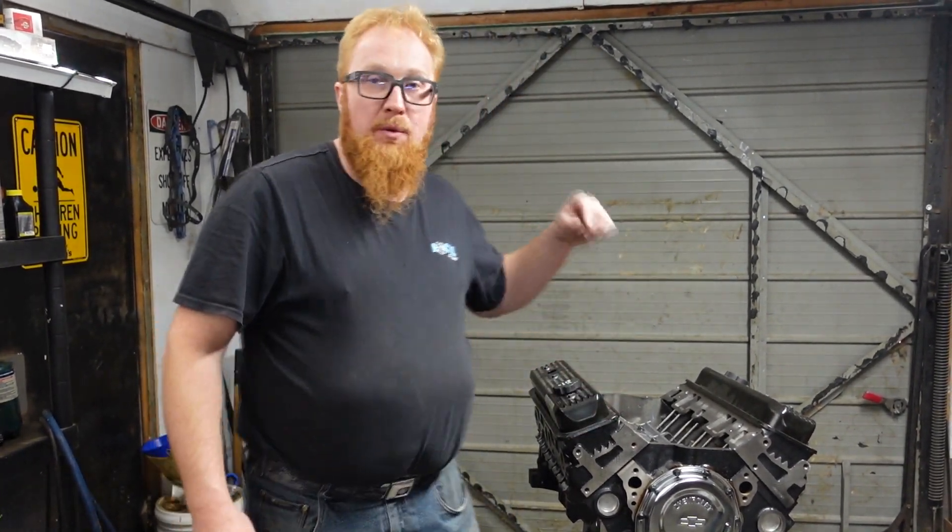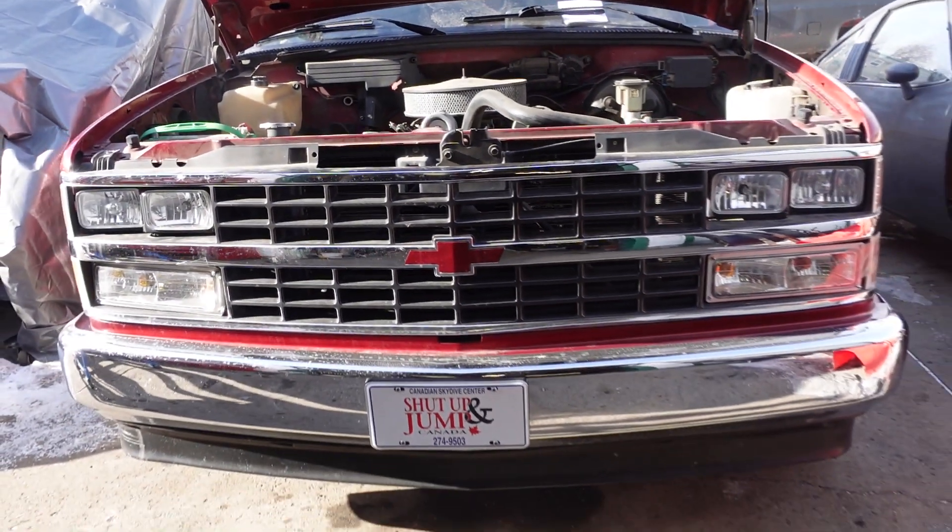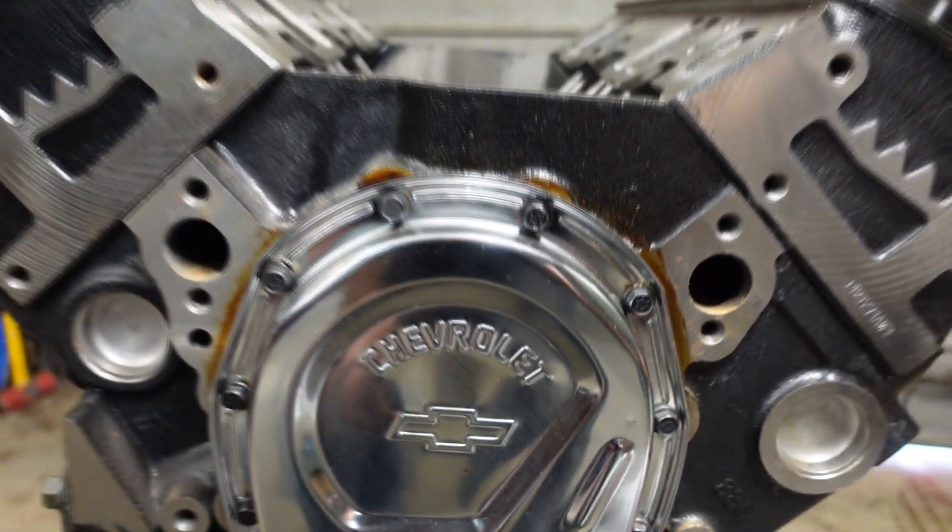Hi YouTube, Laurie Marko with Laurie Marko's Garage coming to you today with what we're doing with that 1988 Chevy pickup truck, putting in this crate engine from GM.